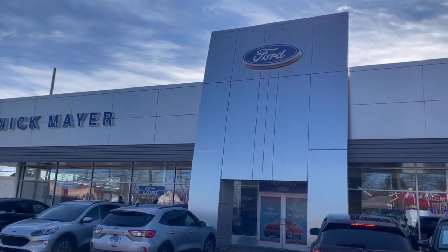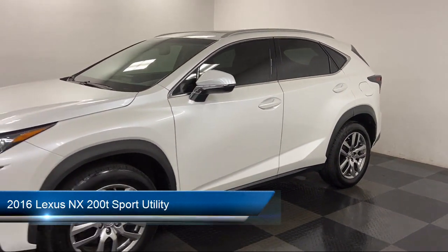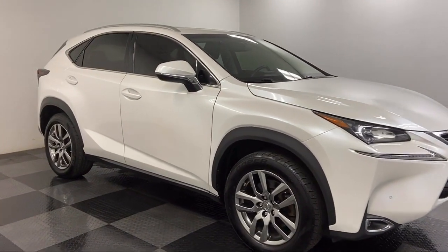Welcome to Nick Mayer Ford, and here's a look at another one of our great vehicles from our inventory. It comes equipped with Apple CarPlay and Android Auto, split fold-down rear seat, keyless entry, steering wheel controls, and roof rack.